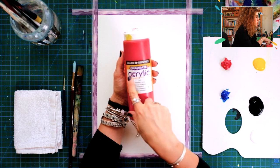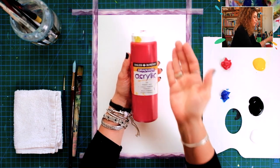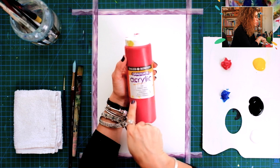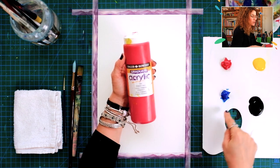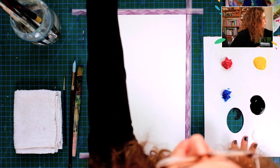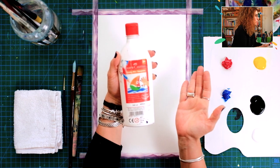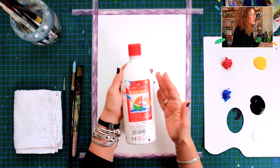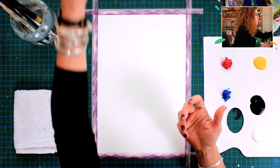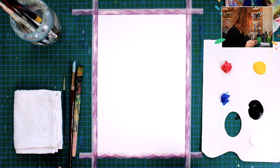The colors I use are the primaries: a primary red, a primary blue, and a primary yellow, alongside black and white which I use in almost every painting. You can also use more affordable brands like Faber-Castell, especially for white and black — you don't necessarily need expensive pigments for those since they're mainly used to lighten and darken colors. Those are pretty much all the tools we'll be using, so let's get going.